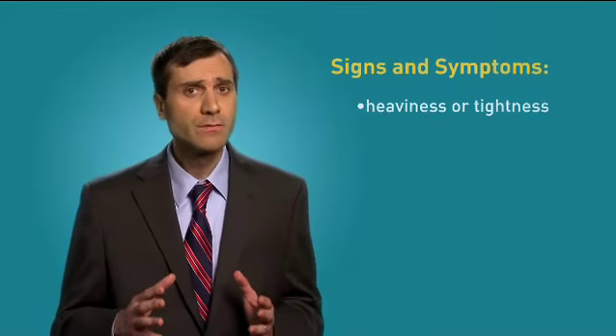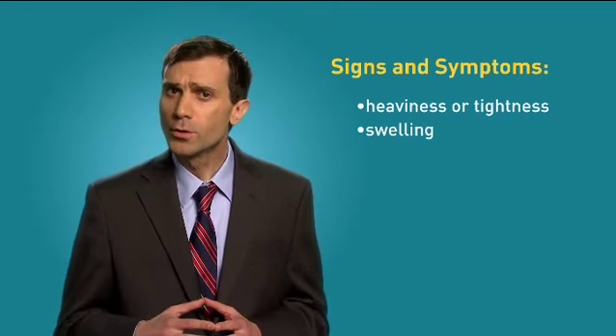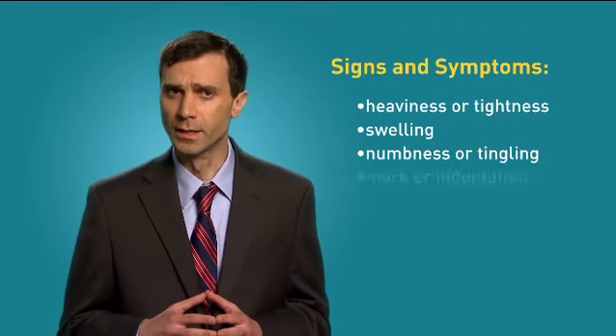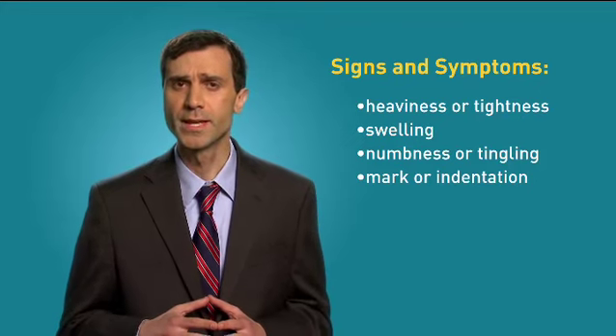The first sign of lymphedema is usually a feeling of heaviness or tightness in your arm or leg. You might notice some swelling or have problems wearing clothes or shoes. In some cases, you may feel numbness or tingling. If you press your finger lightly into the swollen area, it will leave a mark or indentation.